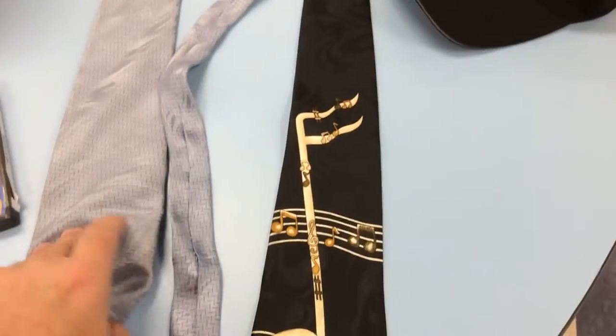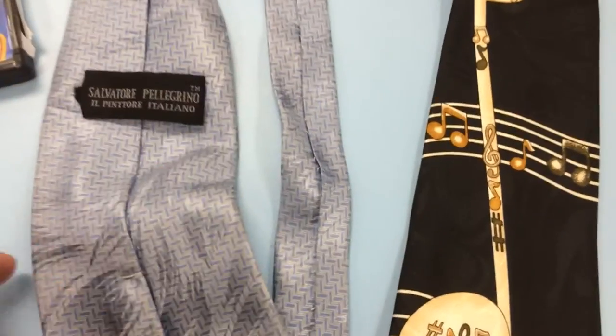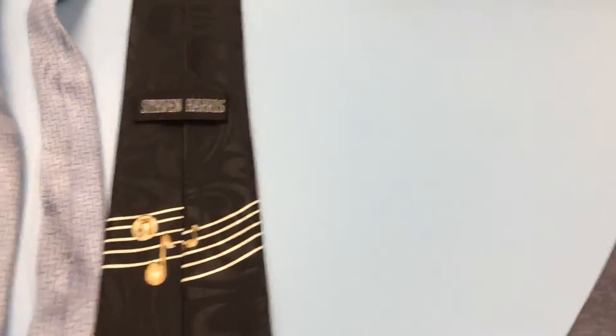Two ties — only two. I went through about $100 worth and this was all I liked. This one is a Salvatore Pellegrino — I'm not sure who that is, I better look it up. It was going for over $10. And then a Stephen Harris.